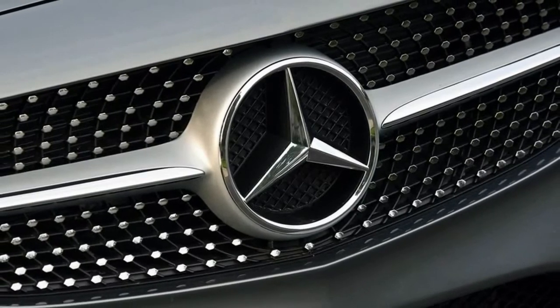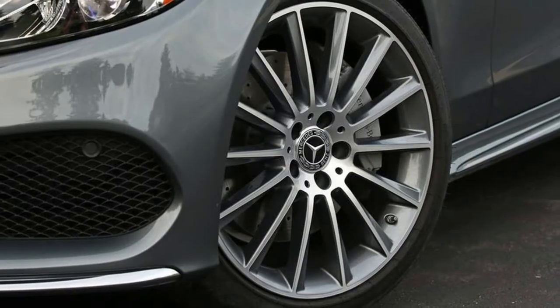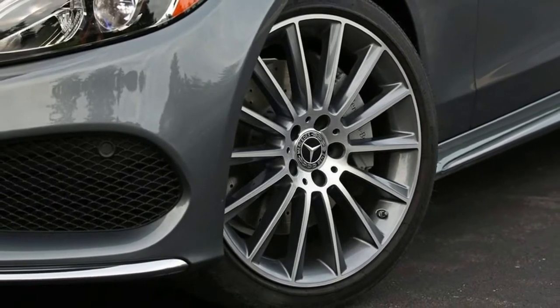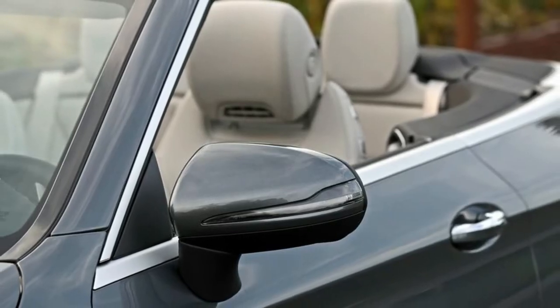Mercedes doesn't offer a lot of room for stashing small items in the cabins of either the Coupe or the convertible, but frankly, neither do the rivals. The BMW 440i we tested offered a voluminous cargo area storage cubby, but that's the sole standout in this group of form-over-function style mavens.